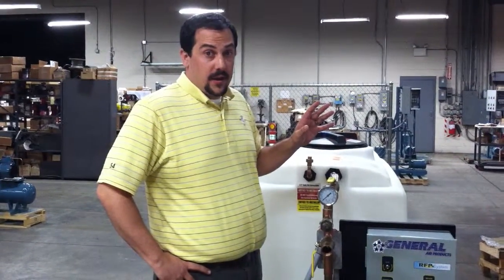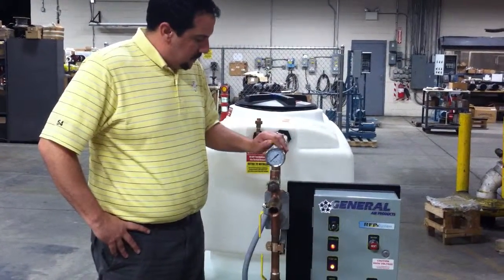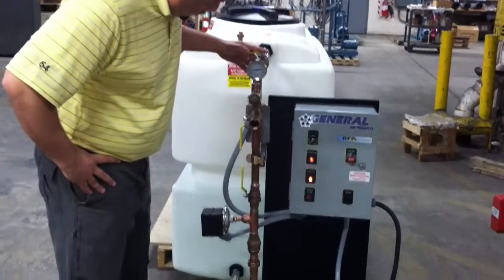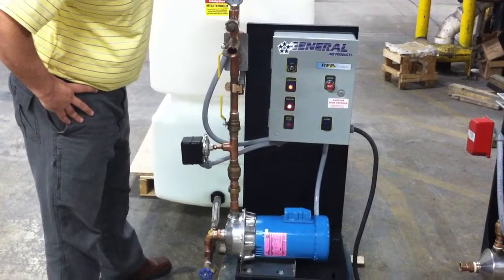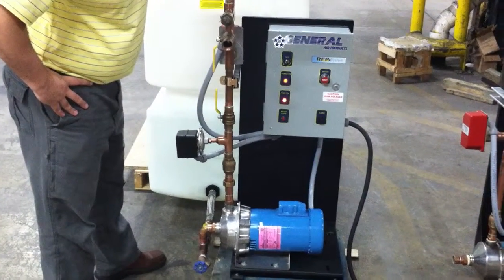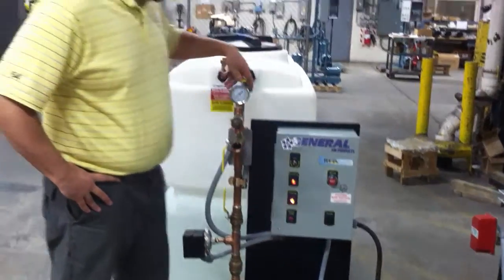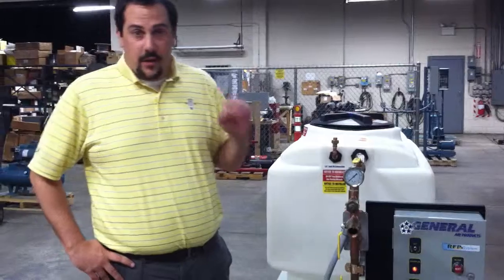Now I'll show you what it sounds like when short cycling has occurred. That ticking sound, that going back and forth, is the sound of the pump turning on and off rapidly. It's called rapid cycling or short cycling.